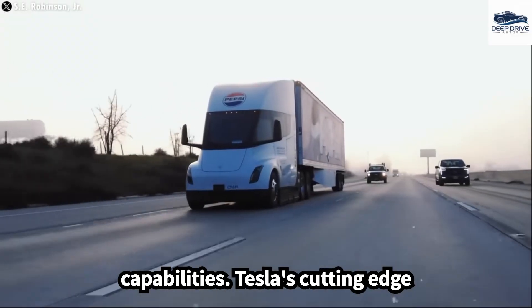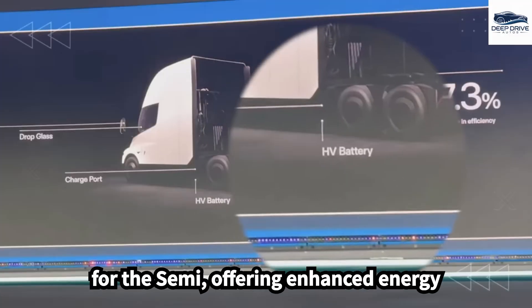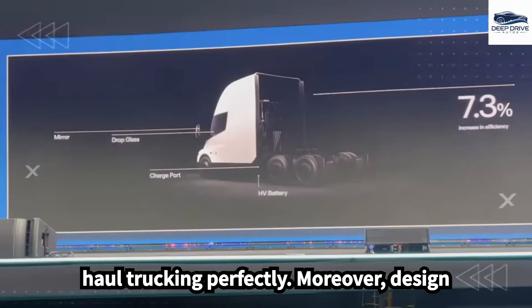Tesla's cutting-edge battery technology, particularly the 4680 cells, serves as the power source for the Semi, offering enhanced energy density and lowered production costs. This innovation suits the demands of long-haul trucking perfectly.